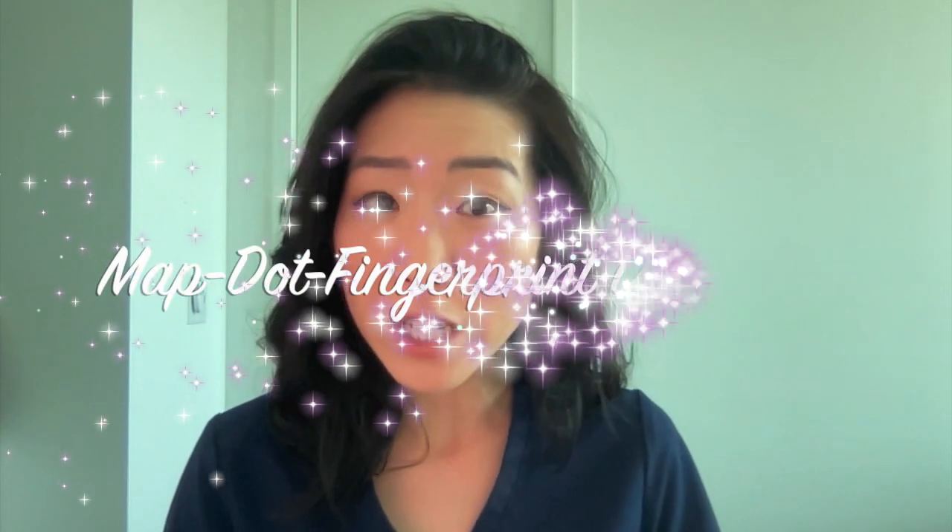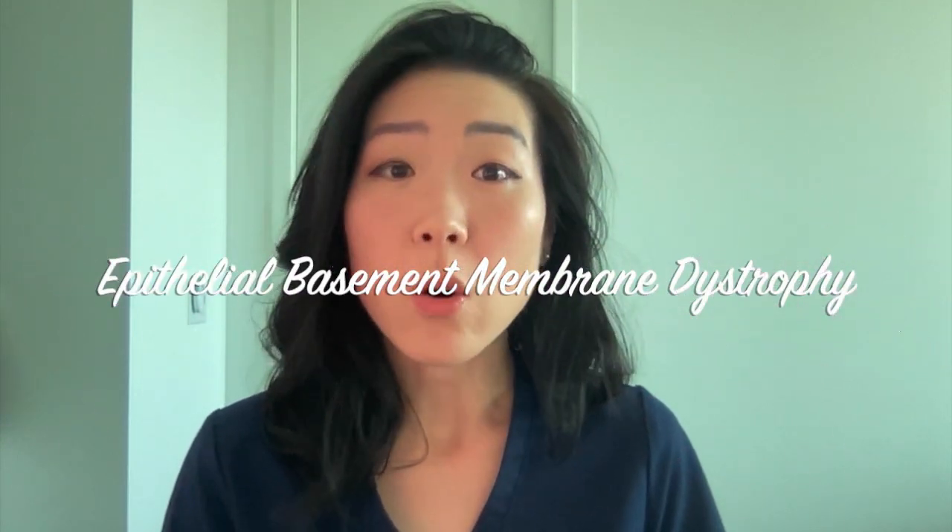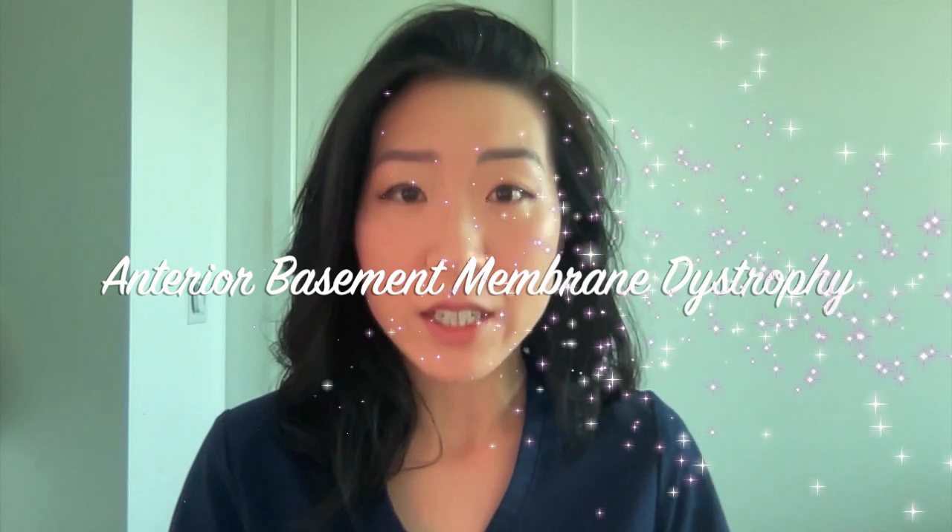You might have a genetic corneal disorder that goes by several names, including map dot fingerprint dystrophy, epithelial basement membrane dystrophy, or anterior basement membrane dystrophy. Before we talk about what you can do about it, let's try to understand what's going on.